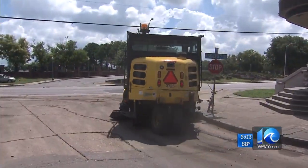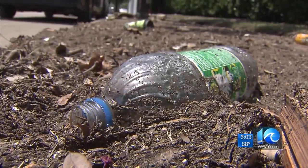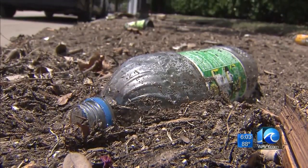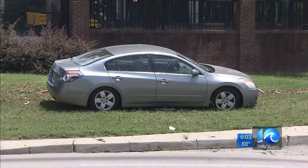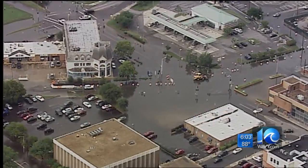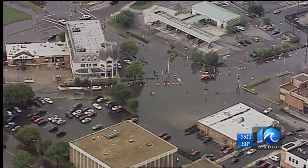Sweeping through the streets, Norfolk storm cleanup begins. Along Monticello Avenue, you see trash cluttered with mud mixed with wood chips. The debris falls in a line to mark the road with the high water from Tuesday afternoon's downpour. High in the sky, Chopper 10 showed street after street of downtown flooded.